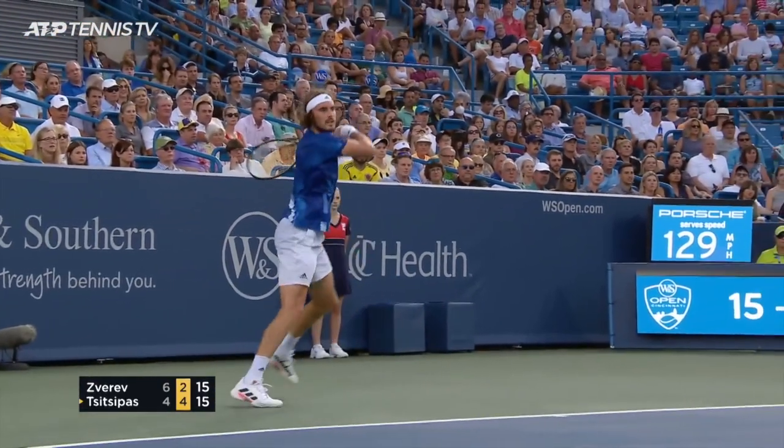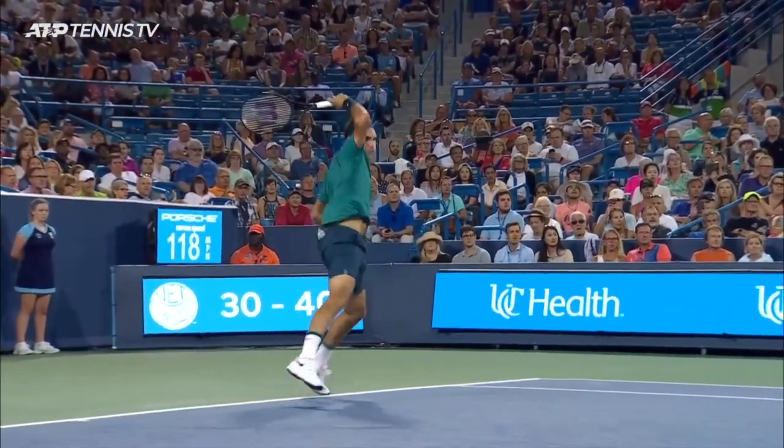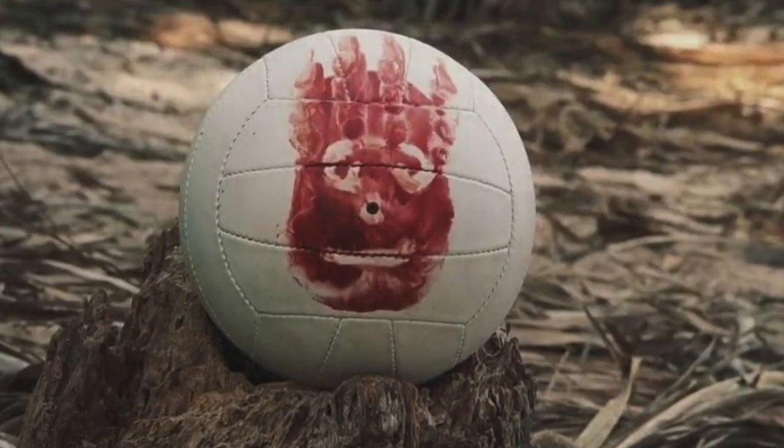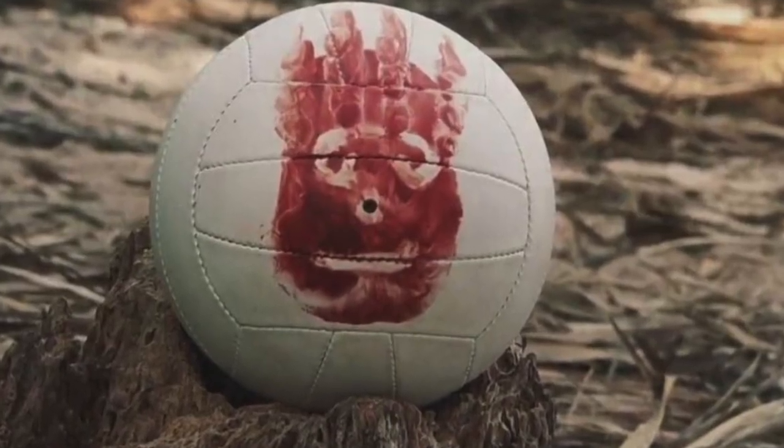Is Stefanos Tsitsipas the next Roger Federer? Let's look at the facts. They both have a love of headbands, they're both sponsored by Wilson, and they both play a relentlessly attacking game.